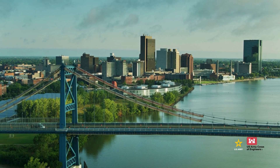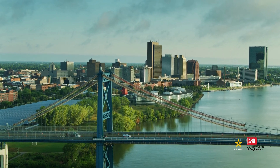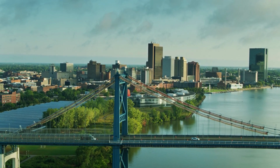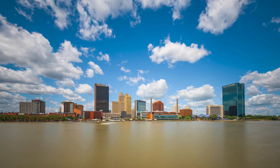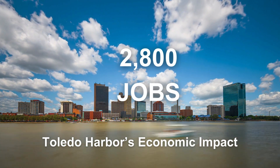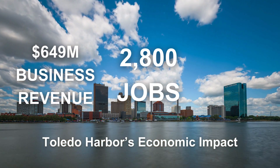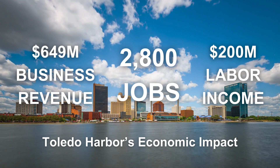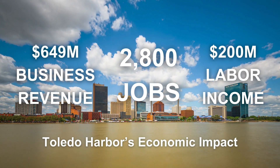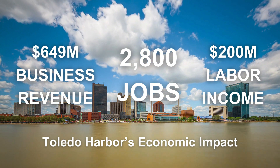And besides being fuel efficient, maritime transportation facilitated by Great Lakes harbors brings jobs and revenue to their communities. Waterborne transportation facilitated by Toledo's harbor supports nearly 2,800 jobs, more than $649 million in business revenue, and another $200 million in labor income to the transportation sector. But to keep Toledo open for business, it takes a lot of dredging each year.